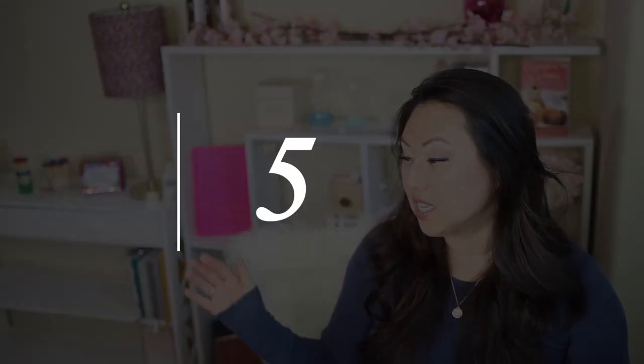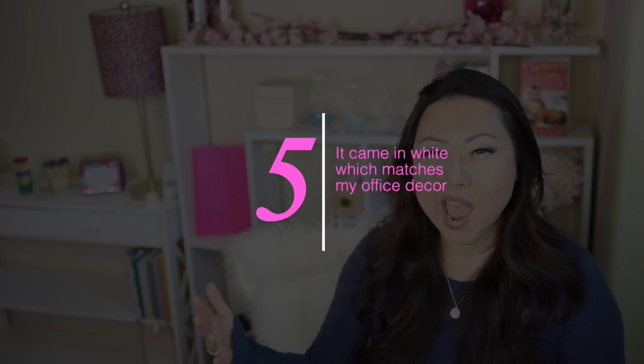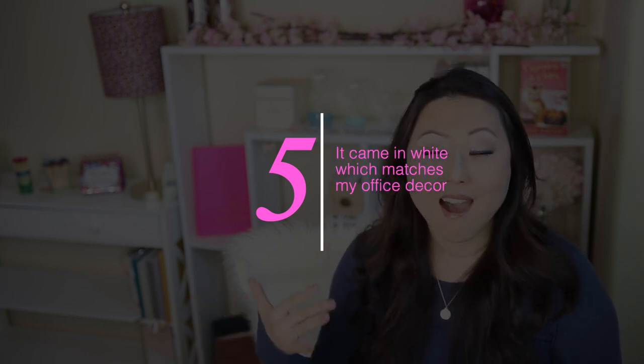I definitely did not want black, brown, or gray. Everything in here is white, so I wanted it to match all of my furniture. The Uplift came in white and it was also in stock in white, because a lot of things right now — due to an unprecedented number of people working from home and ordering home office supplies — have been hard to find inventory for, including desks.